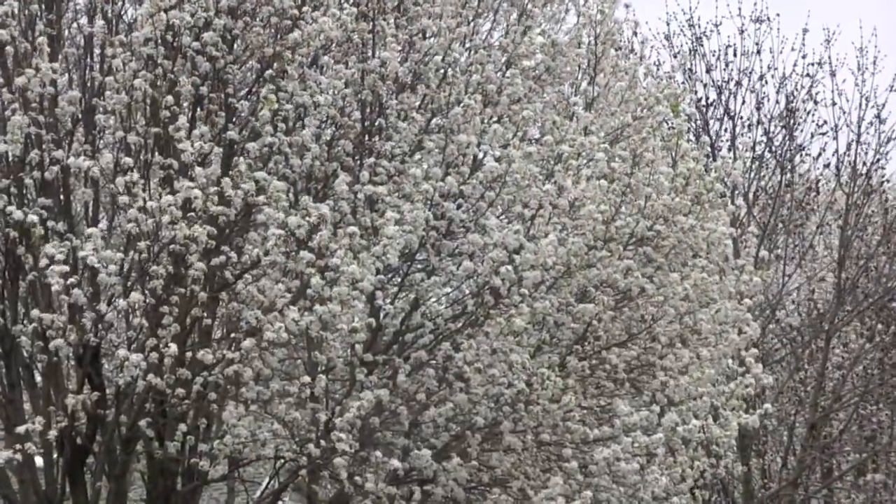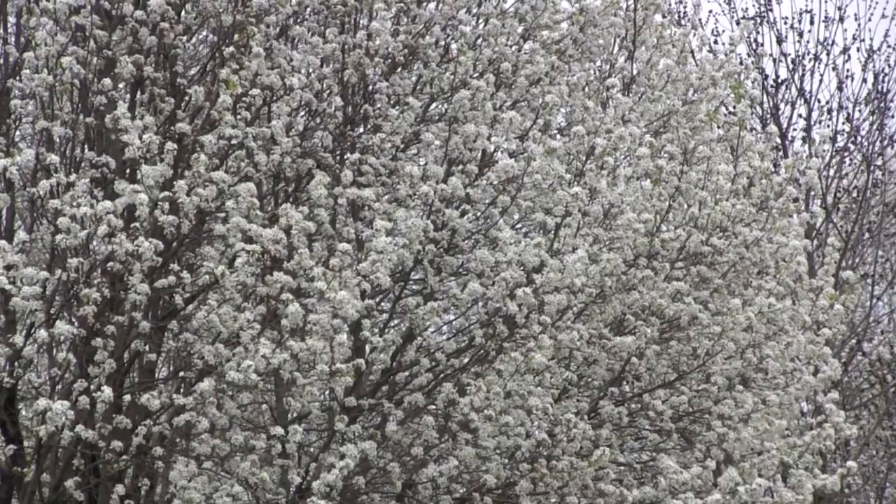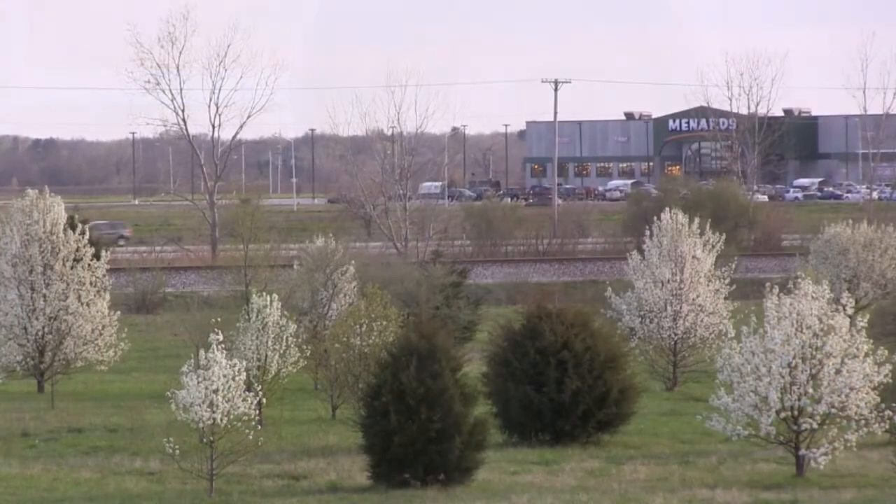Initially, when it was introduced, there was only really one cultivar out there, and that was the Bradford. At that time, with every tree being genetically identical, it couldn't cross-pollinate, and so therefore the tree was sterile.